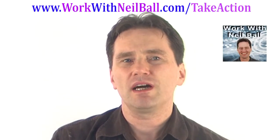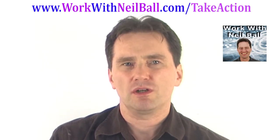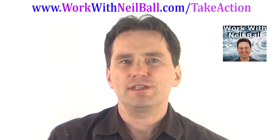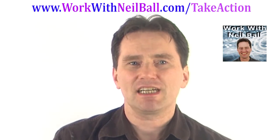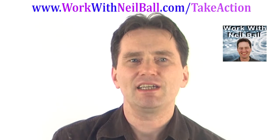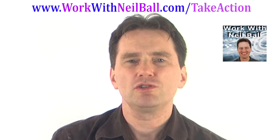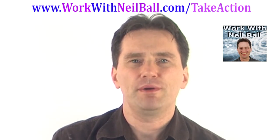Hello, it's Neil Ball, your online marketing coach from www.workwithneilball.com. When you sign up for the Empower Network blog and you sign up as an affiliate, you also get included 11 high converting landing pages which are included free of charge, which are worth hundreds of dollars, and you can use these pages to promote the Empower Network blog.